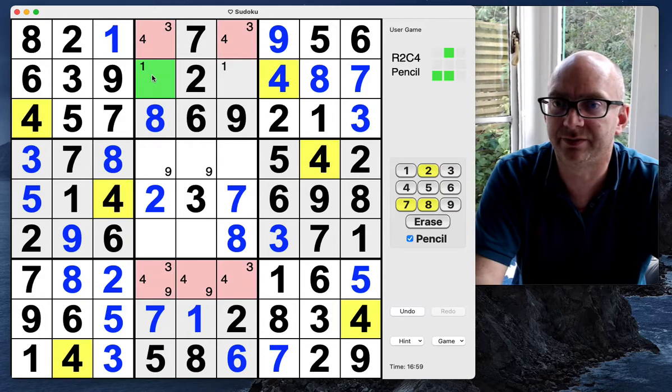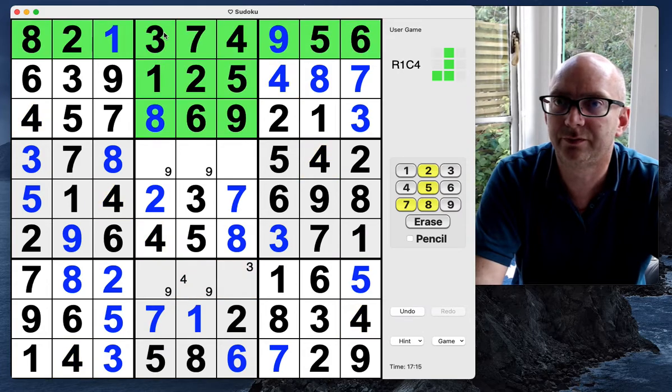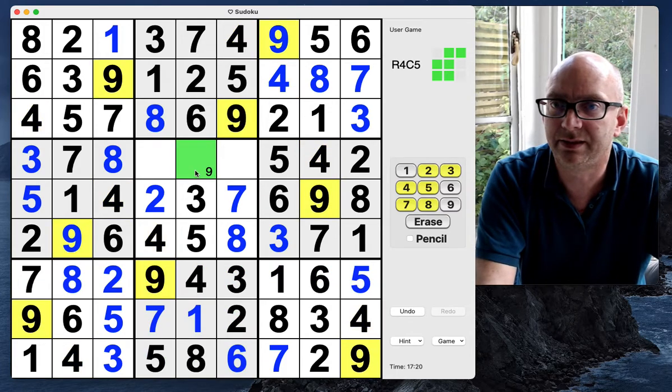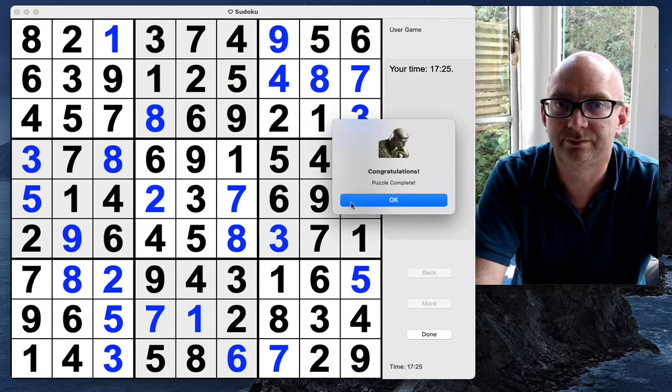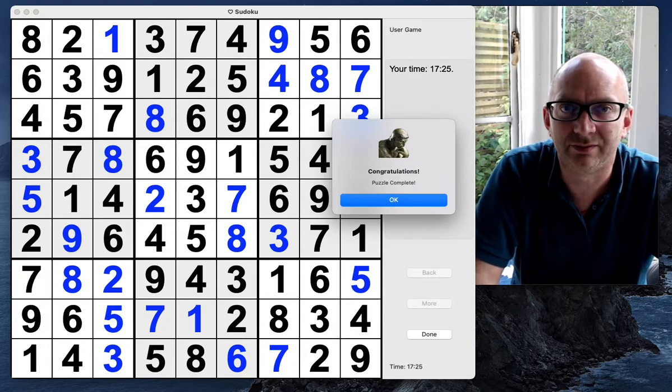There's a five — that can't be a five, it's going to be a one. That's got to be a five, that's got to be a five, this is going to be a four. Four, four, three at the top; three, four and nine here; and our last two digits are a six and a one. That's today's New York Times hard Sudoku — hope you enjoyed it, please do like and subscribe to the channel, thanks a lot, bye!